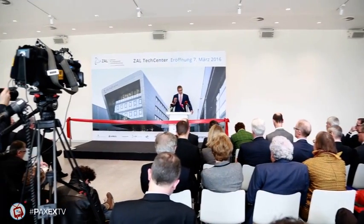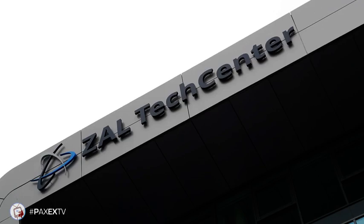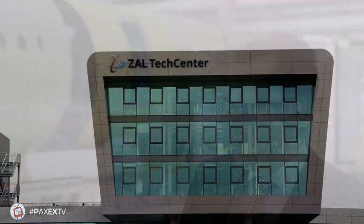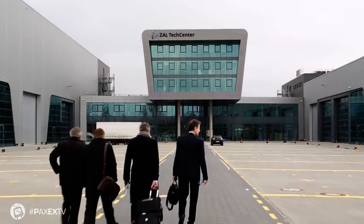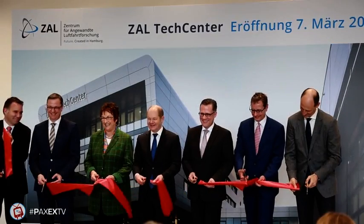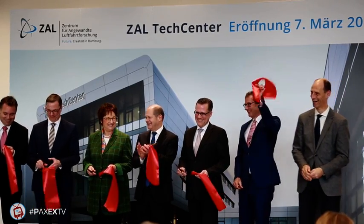We have actually nine shareholders. The city of Hamburg is one of the major ones. Then we have Airbus and Lufthansa Technik as the main OEMs here in Hamburg. Then we have the supply chain with Diel, Zodiac, and Parker — and with respect to cabin, mainly Diel and Zodiac bringing new ideas for the cabin. And last but not least, we have four universities working in the aerospace field, and they will all move into this building.